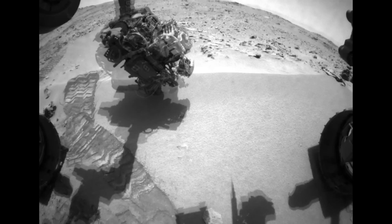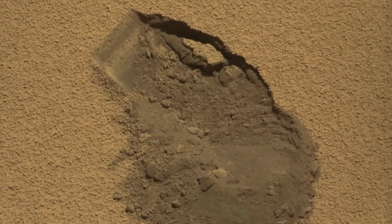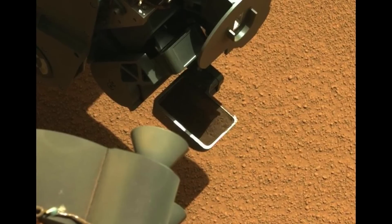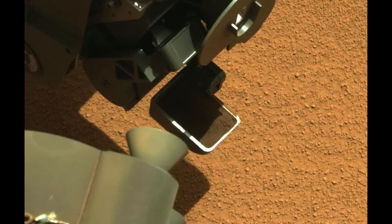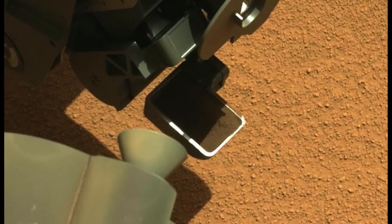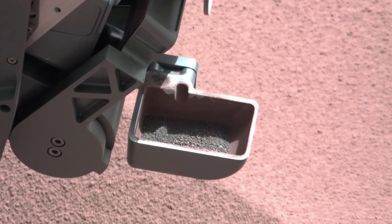The first scoop was successfully performed on Sol 61, and the entire team was excited to see the Mastcam images showing the scoop full of dirt, as well as the video of the vibration activities performed with the turret-mounted tools. This vibration allows the team to level out and remove any excess sample. It also provides insight into the makeup of the soil — any large particles would tend to float up to the top as the sample is vibrated, much the same way you would shake out the marshmallows in your box of Lucky Charms.